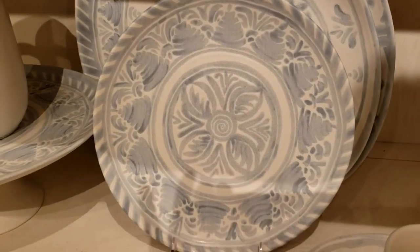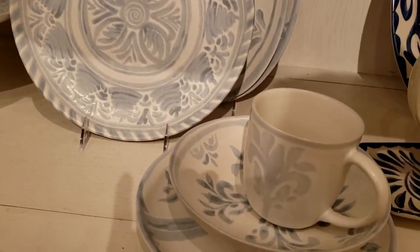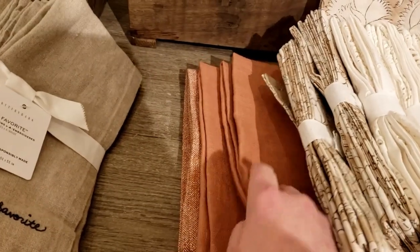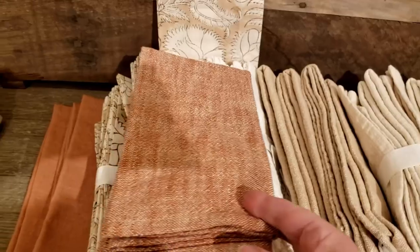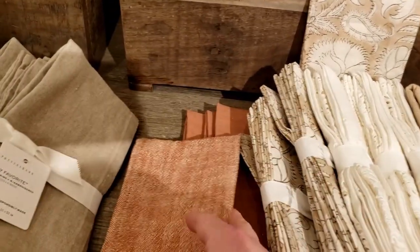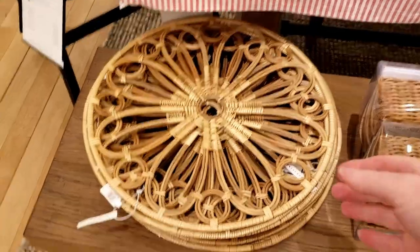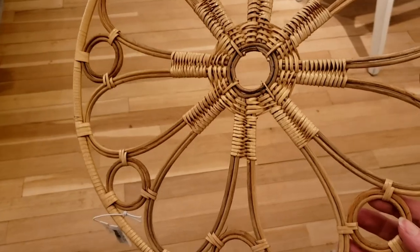They have these chambray blue and white plates that I have fallen in love with — so soft and cute for spring. In a different section they have terracotta napkins, and this color for spring is refreshing and unusual. Check out how they have paired them together in this little setting. Pottery Barn also has rattan placemats — they're more airy but have a similar vibe and feel to the ones at World Market.